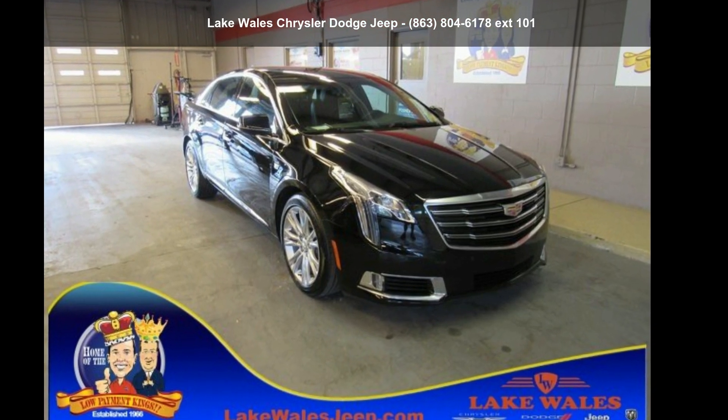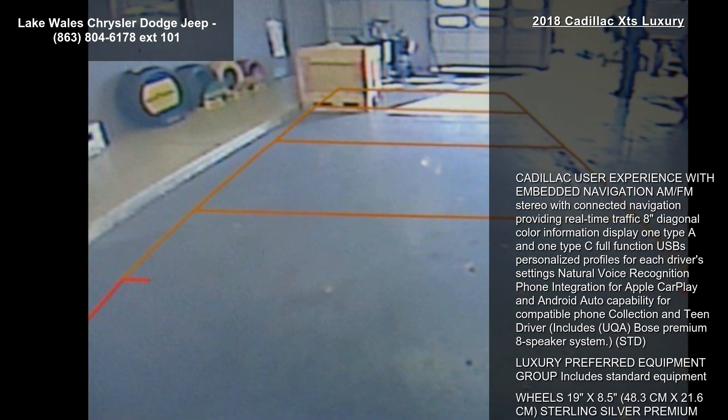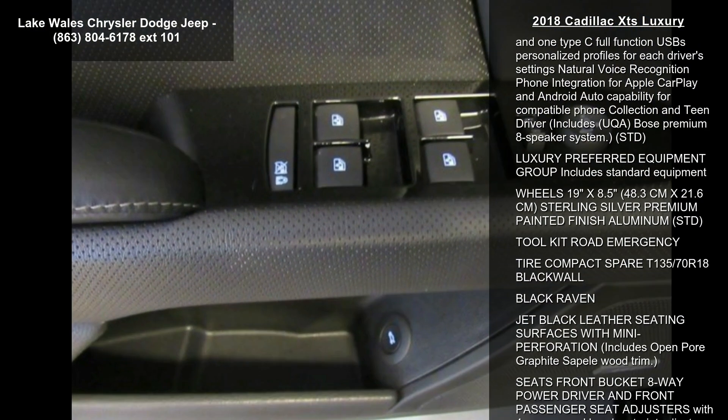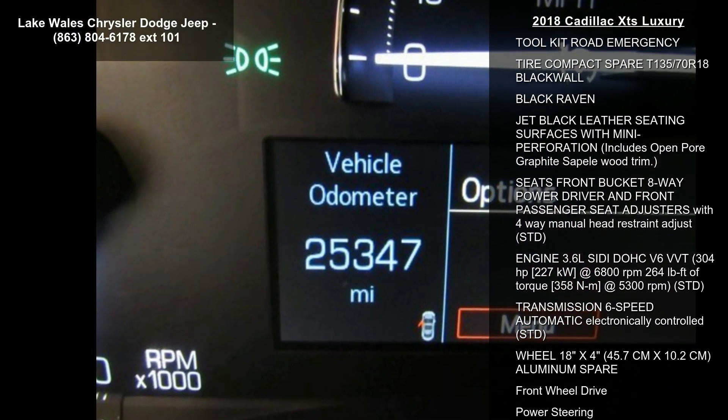Step into the Cadillac 2018 XTS Luxury. Don't miss this great deal on a luxury vehicle. This vehicle comes with a reliable 6-cylinder engine connected to a smooth shifting automatic transmission.